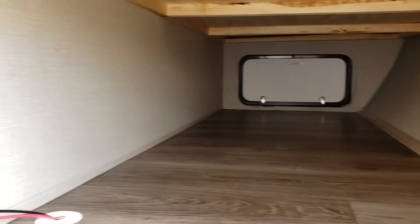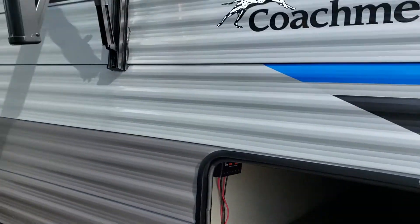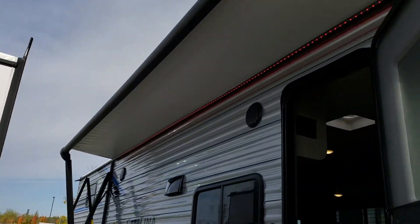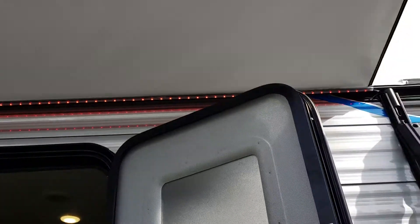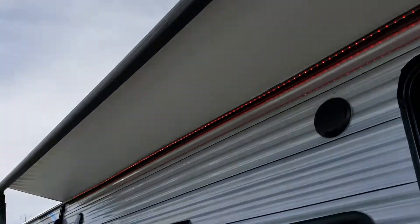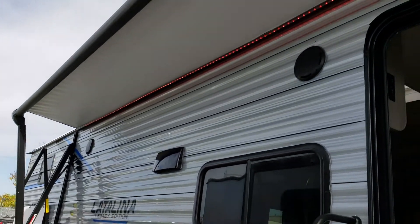It does have solar on the roof as well. There's a nice big powered awning here with LED lights, and you can change the colors to what you prefer on a remote. There are also outdoor marine speakers.